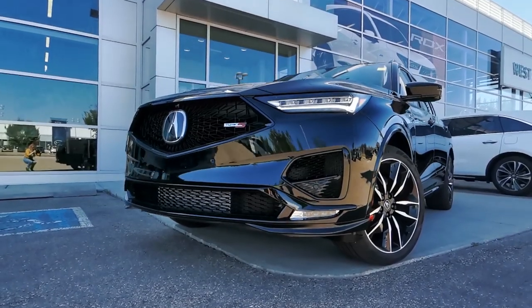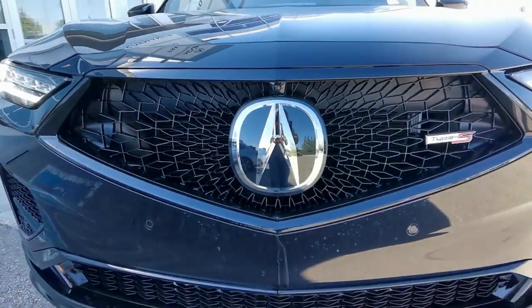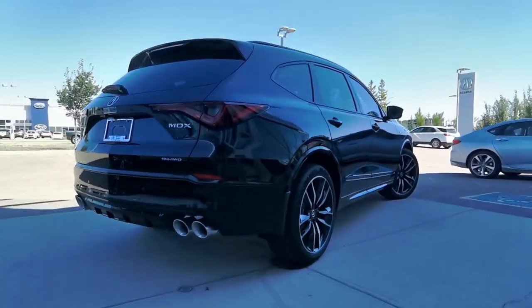The exterior is eye-catching with 21-inch Berlina black wheels, red Brembo calipers, a frameless diamond pentagon grille, quad round exhaust tips, and gloss black accents.